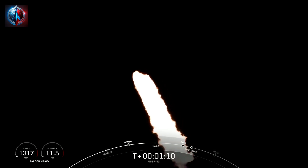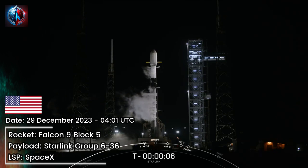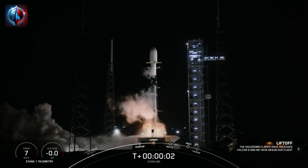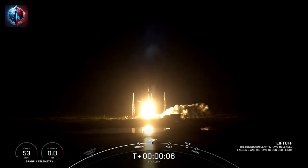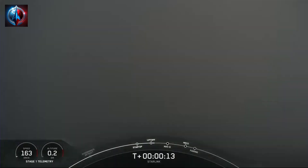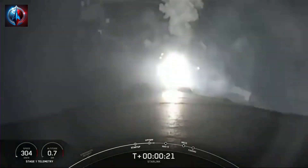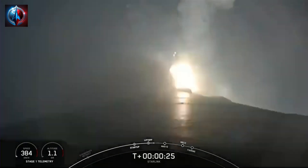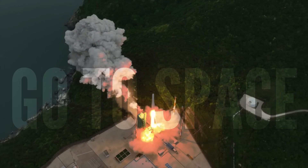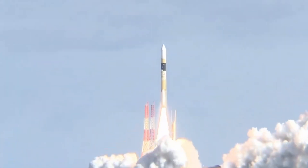T-minus 5, 4, 3, 2, 1, ignition, and liftoff. Vehicle pitching downrange. Stage 1 chamber pressure is nominal. Stage 1 chamber pressure is nominal. Stage 1 nominal.